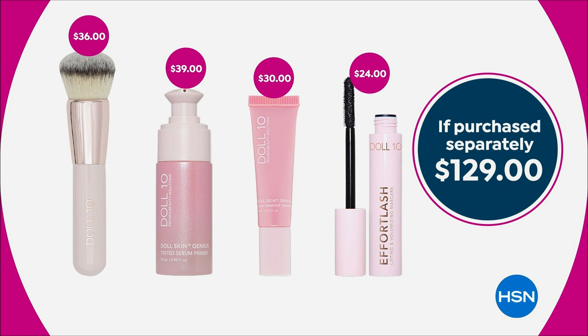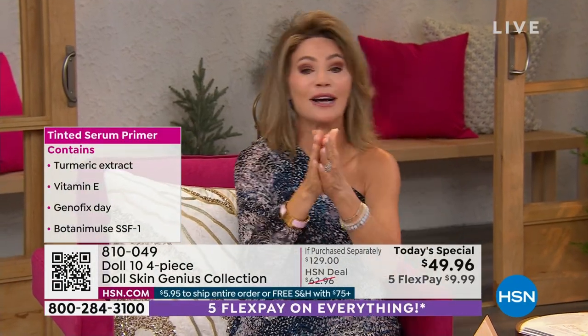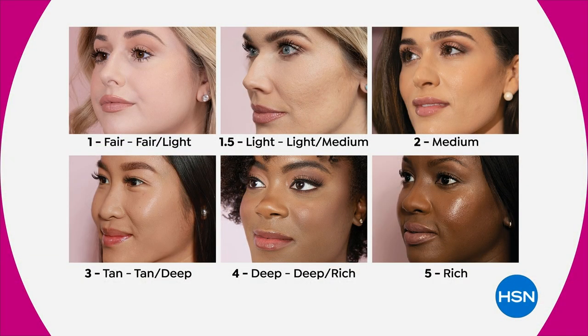Good — we're going through. Fair and light: a couple hundred left. We're okay in the medium. Tan — last call. Deep's just about gone. Rich, sold out. We're going to lose all of these this presentation.